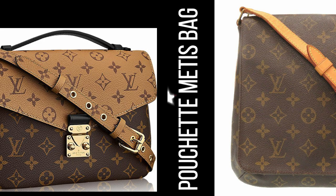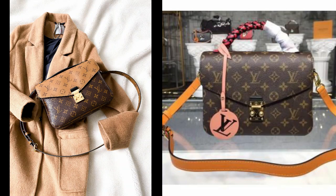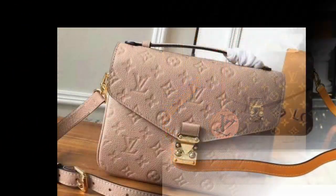6. Pochette Métis Bag — a compact and versatile bag that can be worn as a shoulder bag or crossbody. Its timeless design and functionality make it a popular choice among Louis Vuitton fans.